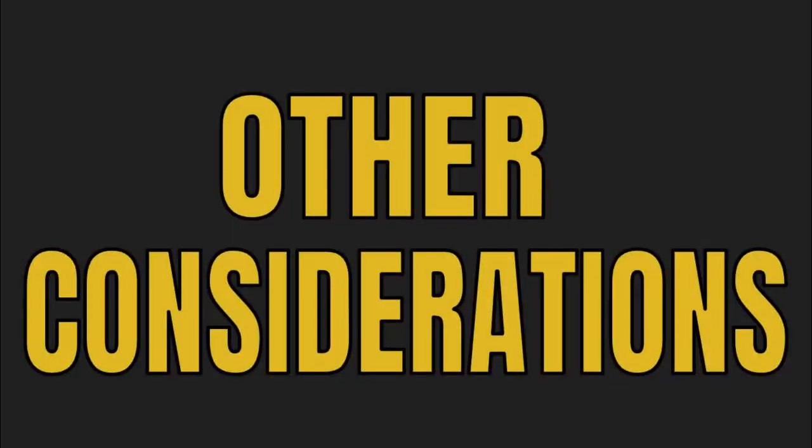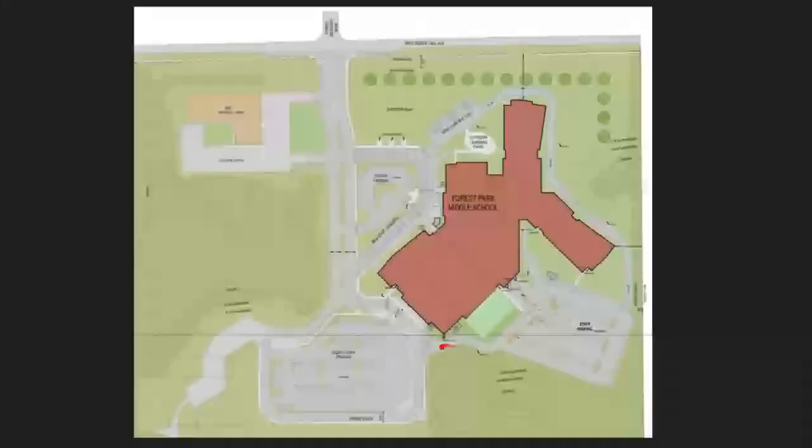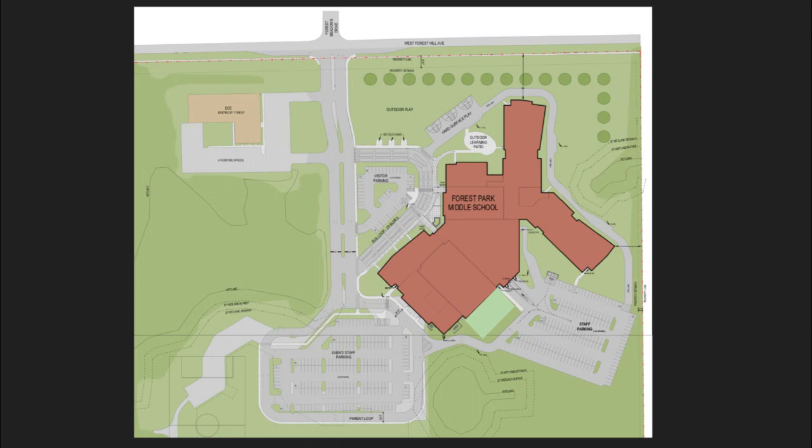Here are some other considerations for drop-off and pickup. Please do not block any of these entryways, as vehicles may be coming in late or need to leave. That also includes the staff parking lot back in this area — there may be vehicles that need to leave after school, so please don't block this area if you're waiting for parent pickup.